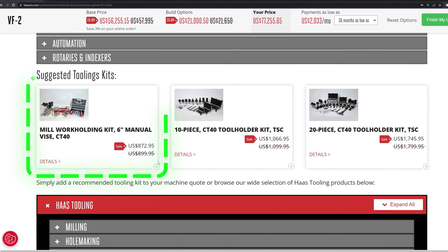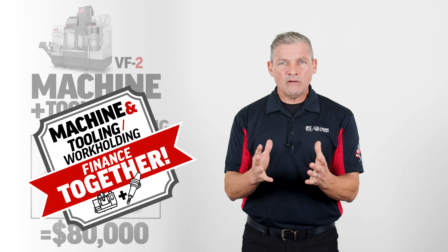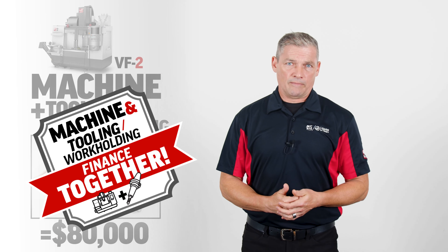At HaasTooling.com, you can pick all of the workholding and cutting tools your new machine needs, add all of it to your machine order, and then finance the entire purchase together at the best rates in the industry.